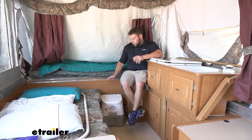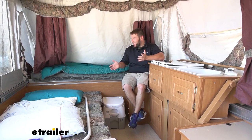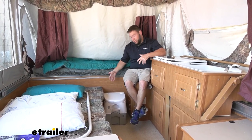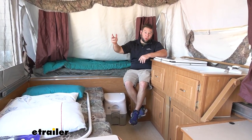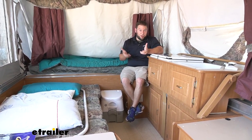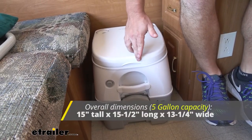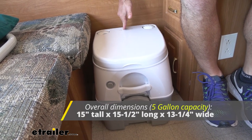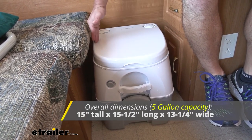We went ahead and brought in our portable toilet and set it down in the camper. There's not a lot of room in here, and I'm not sure if I'd actually want to use it in here — it's very cramped, really close to where people are sleeping. So I think that's why it's good to just grab it by the handle and go out in the woods. But while we're in here, might as well give you some measurements so you can see if it's going to fit in your camper.